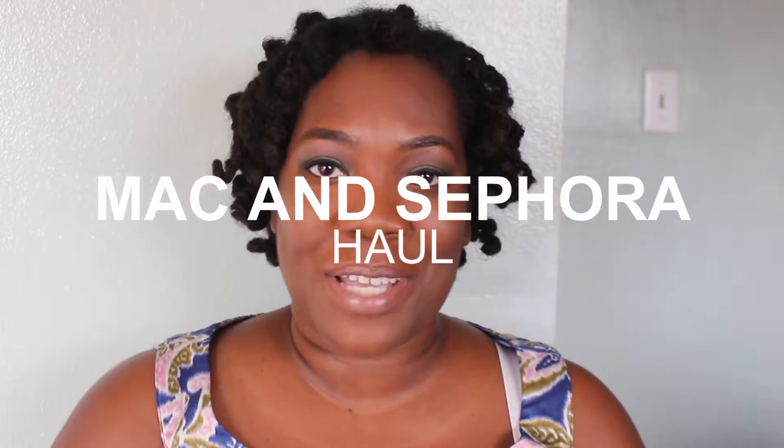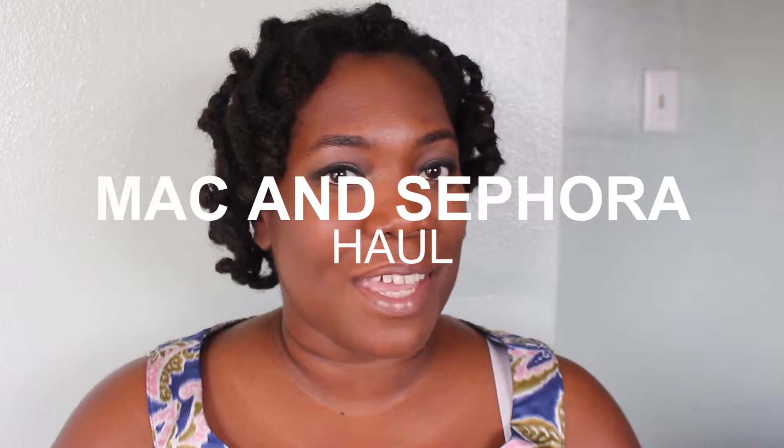Hi YouTube, it's Monique. Welcome back to my channel. How are you guys doing? I hope everybody is doing great and having a good start to January. Well, I have a very quick makeup haul — I promise it's quick. I have some stuff from Sephora and one thing from MAC. So let's start with what I got from Sephora.